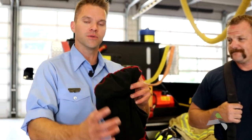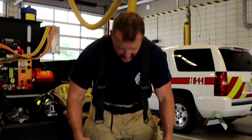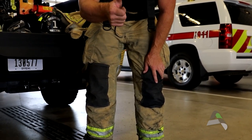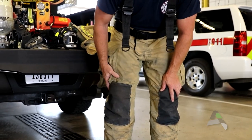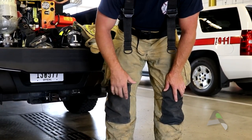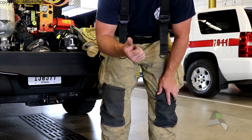Firefighter hood — this goes over your head and neck to keep your ears from getting burnt in the back of your neck. Here we have the firefighter suspenders to keep our pants on. Firefighter pants have three layers: a hard rugged outside layer with knee pads, an inside layer that protects us from the actual heat of the fire,